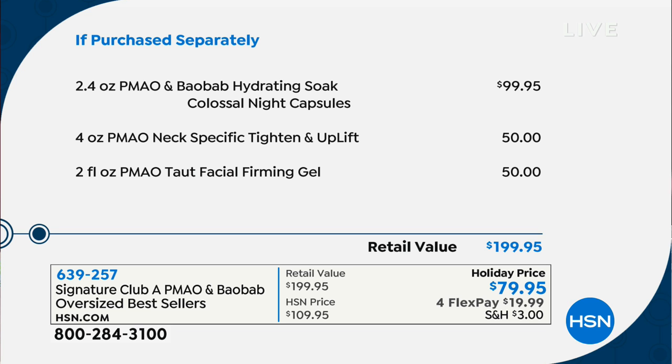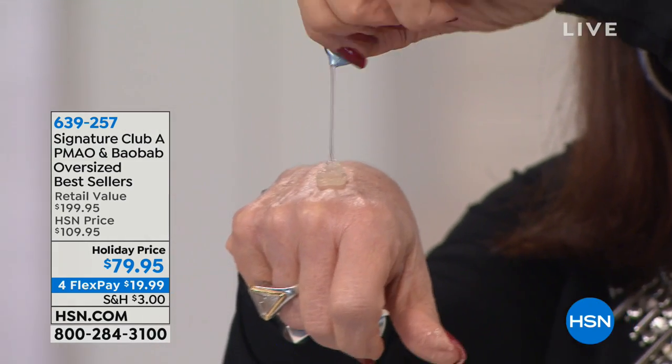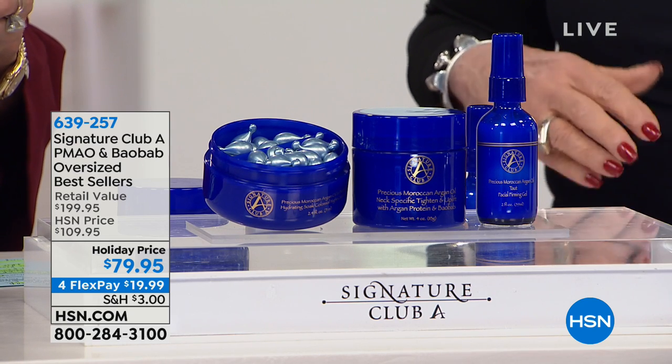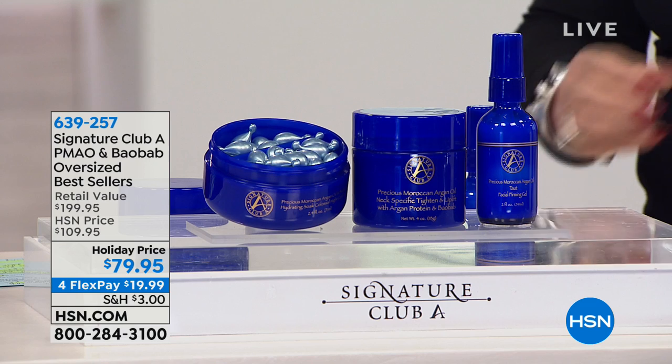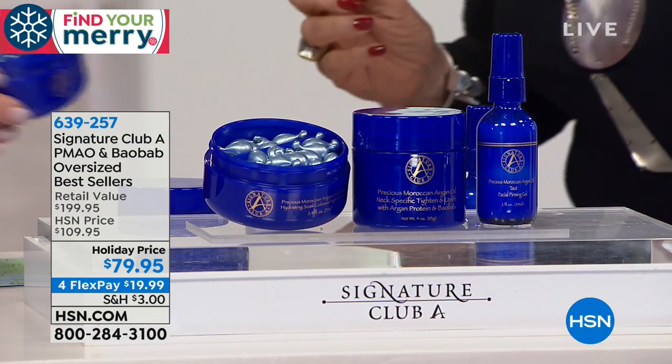These are night cream in a capsule. Each one stays potent — it's like its own little jar of cream. Look how much you get in one capsule: enough for your face, arms, chest, all the crepey skin. You can do your whole body and face with one — it's a hydrating soak. They're $99.95. We have sold 52 million 788 thousand capsules in the small size — and now you're looking at the colossal size with three times the amount of product.